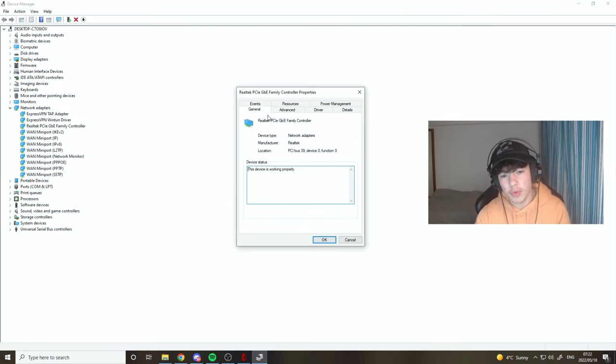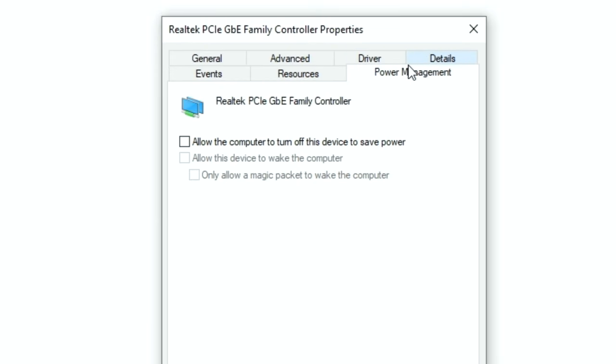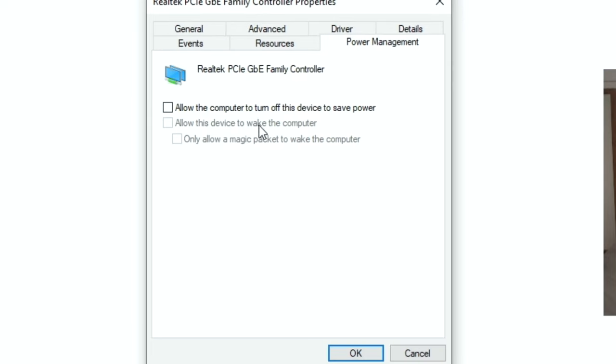Once you've clicked OK, go back into Properties and then go to Power Management. Uncheck 'Allow this device to wake the computer', uncheck the top one as well, then click OK. This should disconnect your Wi-Fi for around about a maximum of 30 seconds, then we can follow on to the next step.